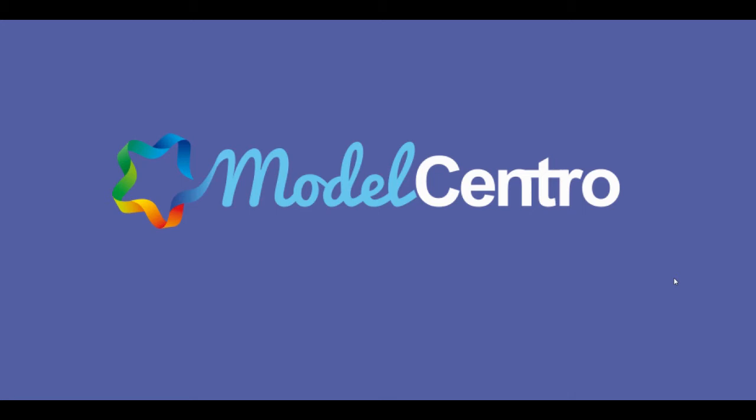Hey there, glad you're watching. We are proud to announce the release of the new Autumn skin. Let me show you the updates.